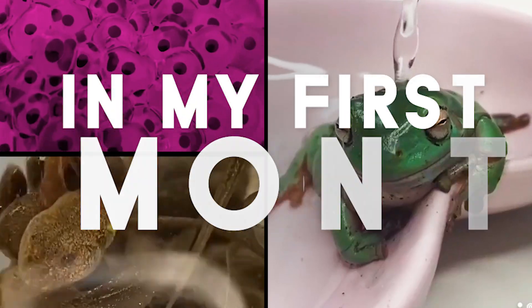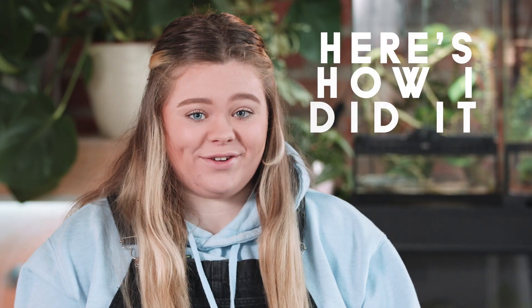I've made £5,000 in my first month of selling tadpole kits and here's how I did it.